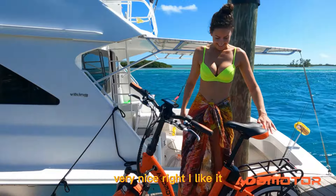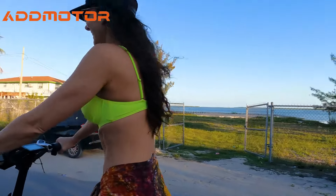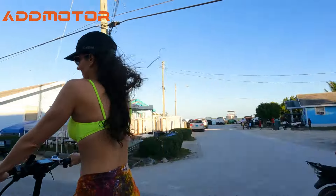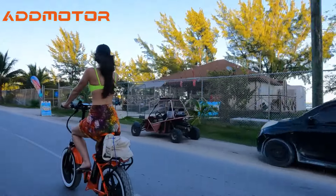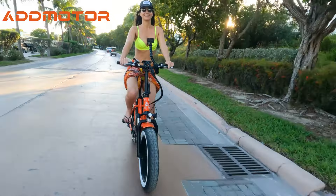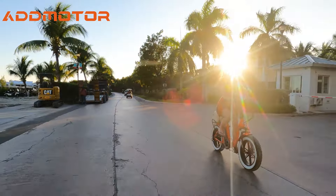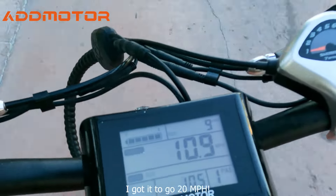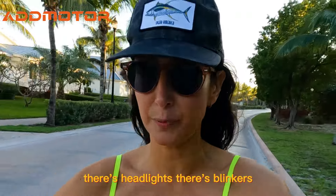How do you like it? Check this out — look at the LED screen. It tells you how fast you're going. Not going that fast. The controls: there's headlights, there's blinkers.